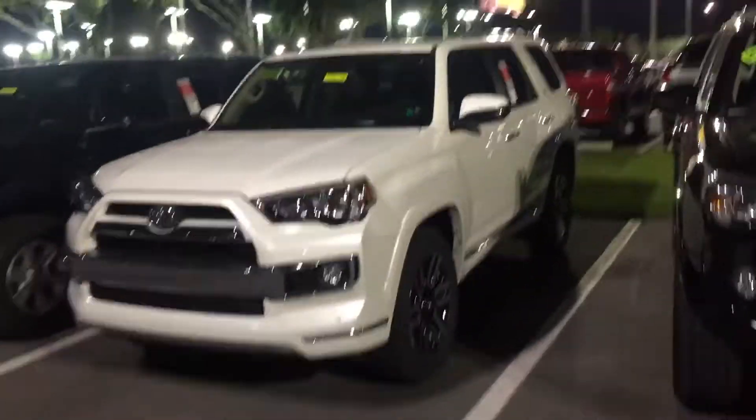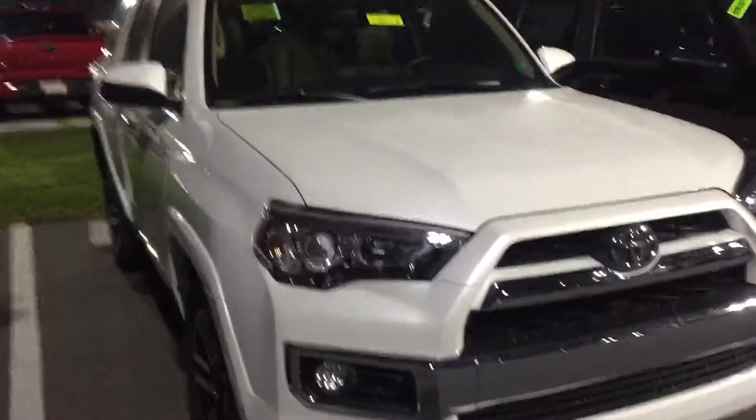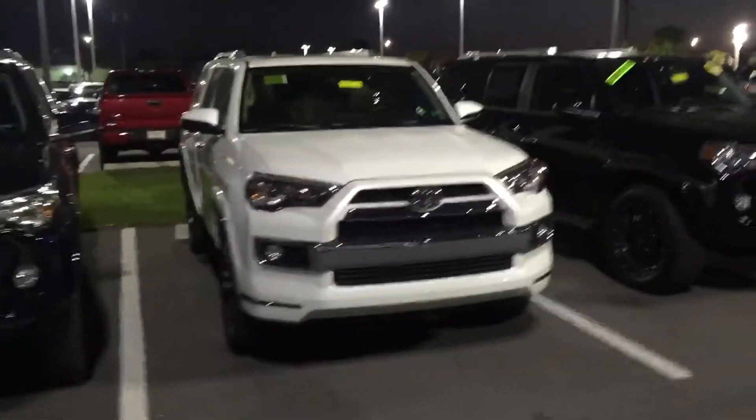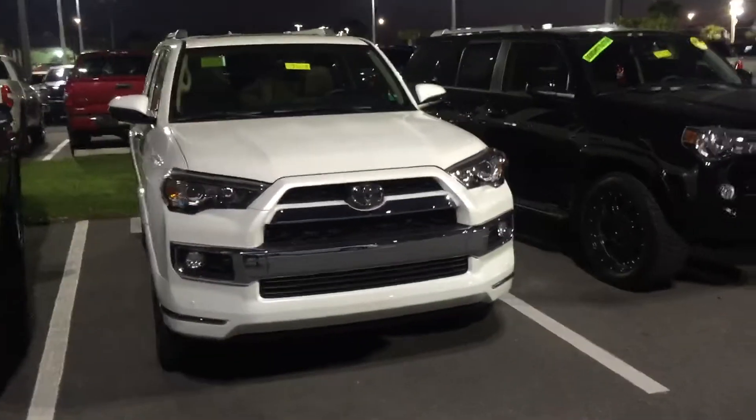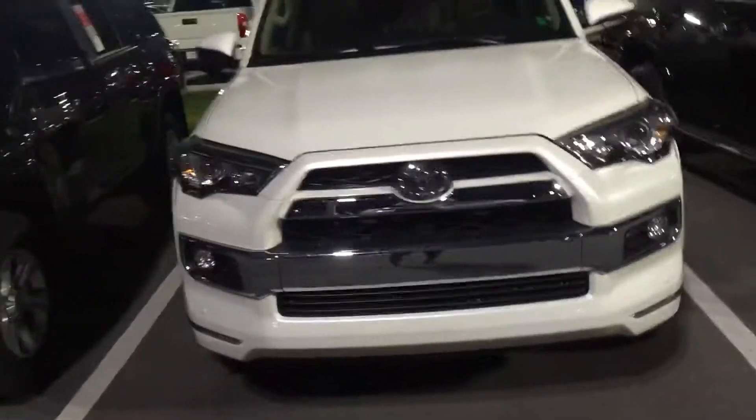Hey, good evening Glenn. This is Safe at Arlington Toyota. I received your inquiry earlier today — my apologies for sending this video so late. I was with clients all day long and finally got a moment to make this video for you. As you can see, the 4Runner that you inquired about is actually here.